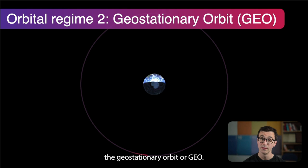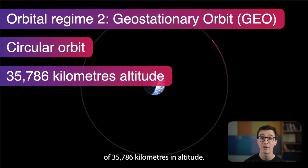This is our second orbital regime: the geostationary orbit, or GEO. It's a circular orbit at 35,786 kilometers in altitude.